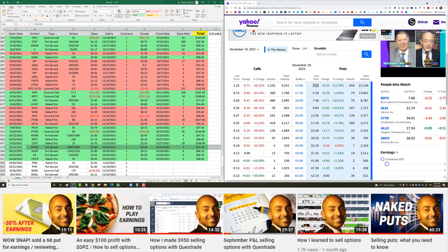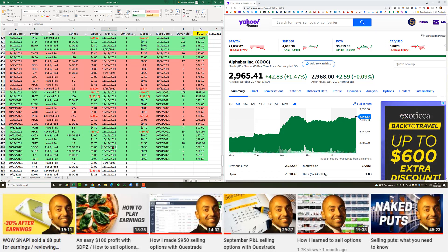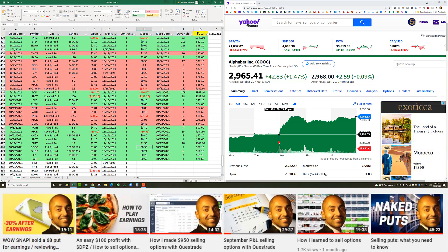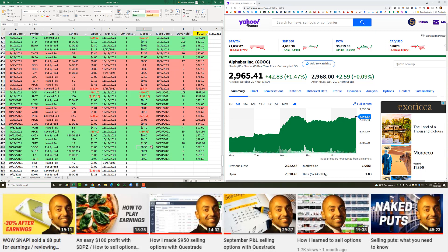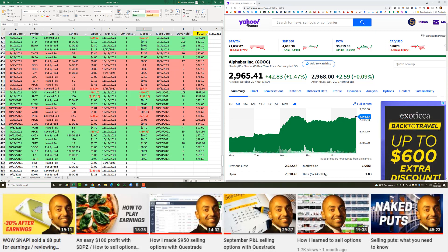Google put spread for earnings — I entered October 26th at a 2690/2685 spread for $1.00, October 29th expiry (same week). Google went up after earnings. I closed for 30 cents because Google was down after hours and in pre-market, so I wasn't sure. I put an exaggerated order to close quickly and it filled. As you can see, it would have expired worthless.